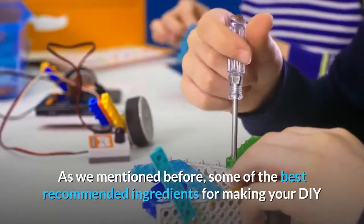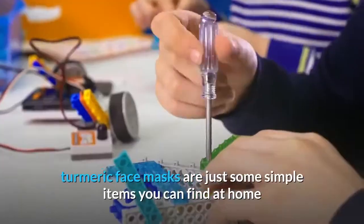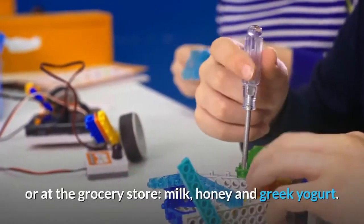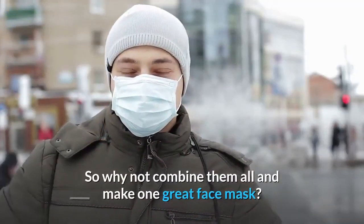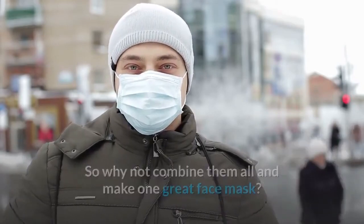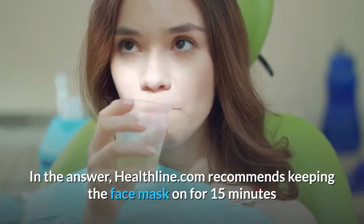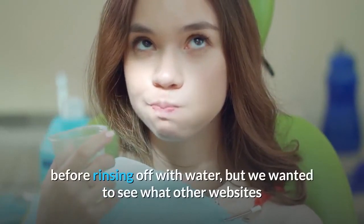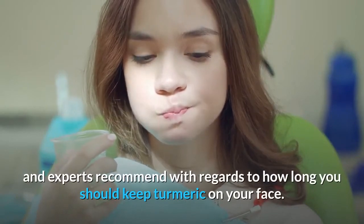As we mentioned before, some of the best recommended ingredients for making your DIY turmeric face masks are just simple items you can find at home or at the grocery store: milk, honey, and Greek yogurt. So why not combine them all and make one great face mask? Healthline.com recommends keeping the face mask on for 15 minutes before rinsing off with water, but we wanted to see what other websites and experts recommend with regards to how long you should keep turmeric on your face.